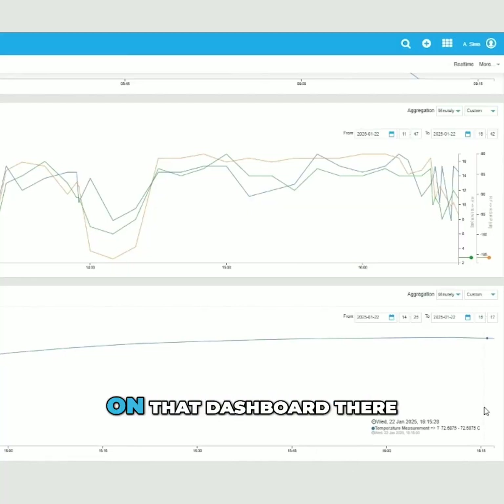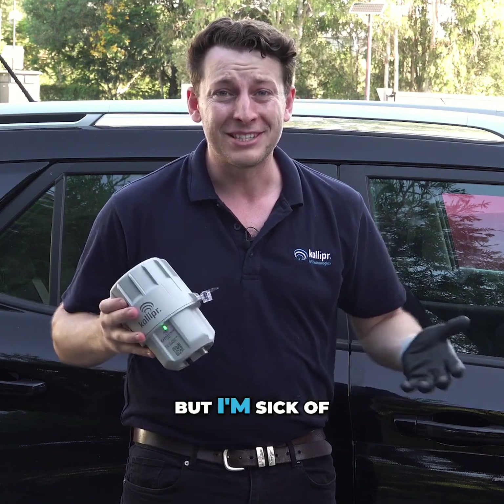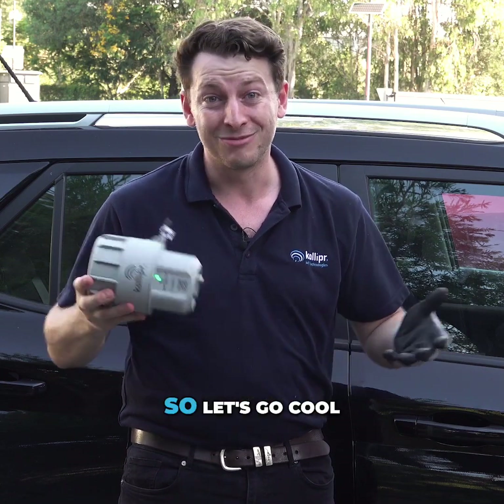As you can see the numbers come through on that dashboard, it's hit about 72 degrees. But I'm sick of the heat and I'm sure it is too, so let's go cool it down.